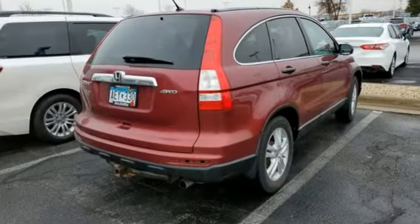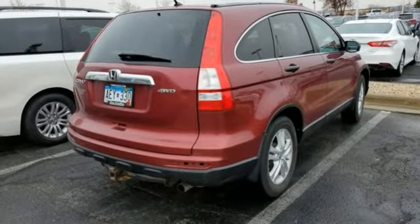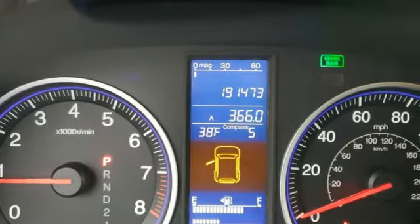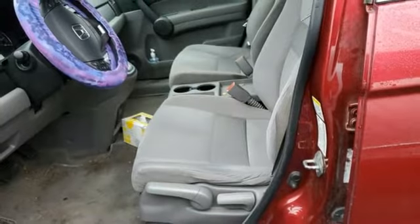It comes with all the amenities you need: inline 4-cylinder engine, manual tilting steering column, AM-FM stereo radio, and manual telescoping steering column.